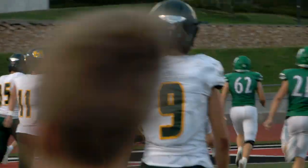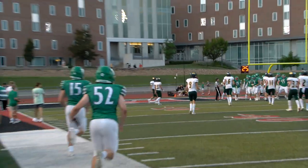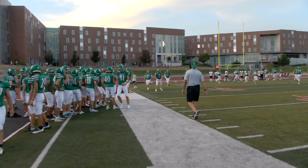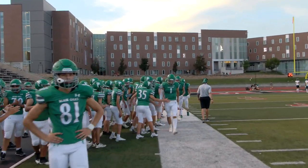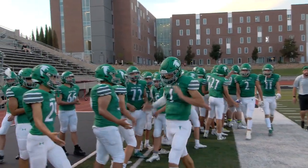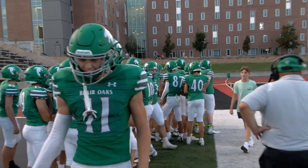Hare thinks he stepped out back around the 30 or so, but there are no officials saying that. There was a number two pointing back. 63 yards — that's more like a typical Blair Oaks drive.